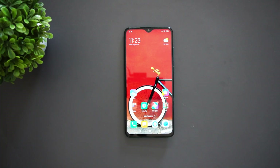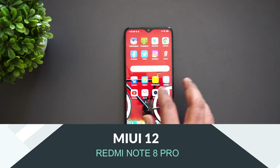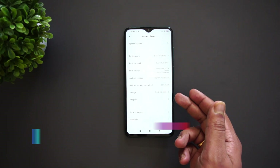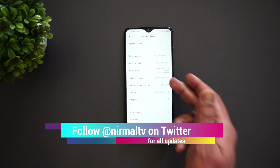Hello friends, welcome to Technique. This is Normal here, and in this video we'll show you the MIUI 12 update for the Redmi Note 8 Pro. The Redmi Note 8 Pro was launched last year and is one of the really good devices. Right now we can see that the Redmi Note 8 Pro is running on MIUI 11 — the MIUI 11 global version — and it has also got Android 10.